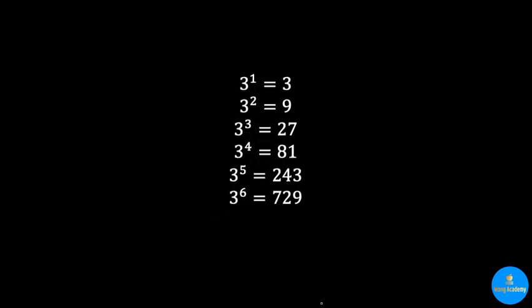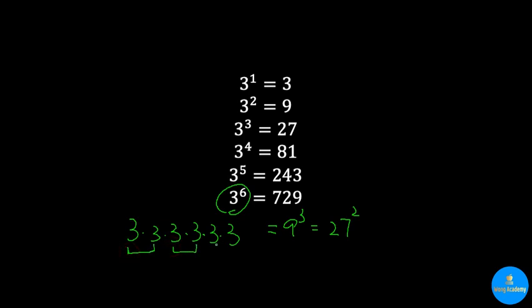We also have a small list of powers of 3. Notice that 729 appeared before — it's the same as 9 to the power 3, and also 27 to the power 2. Why? Because 3 to the power 6 is 3×3×3×3×3×3. Grouping as (3×3)(3×3)(3×3) gives 9 cubed, and grouping as (3×3×3)(3×3×3) gives 27 squared.